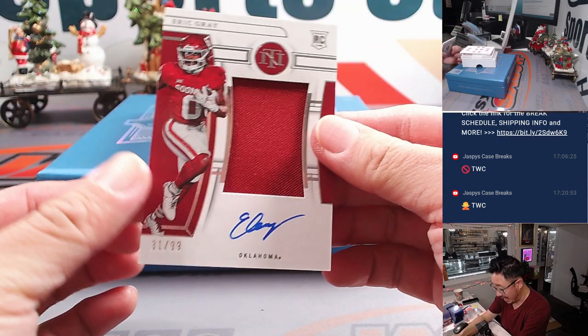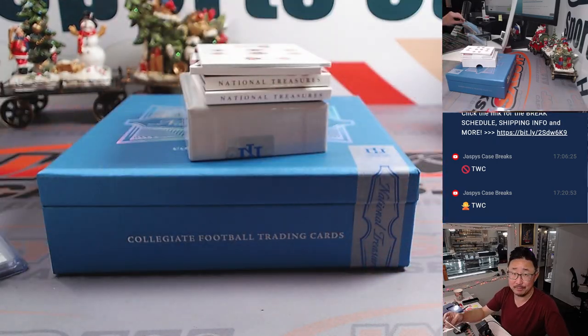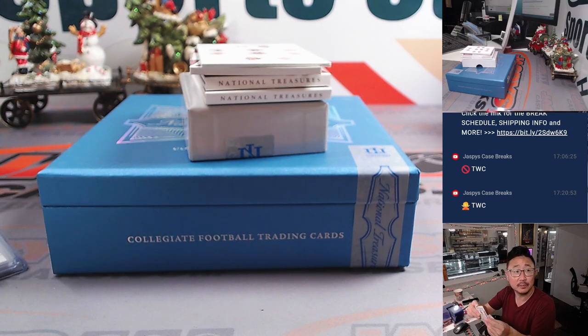We have Eric Gray, 81 out of 99, jersey and autograph, going to Ben with the number one.